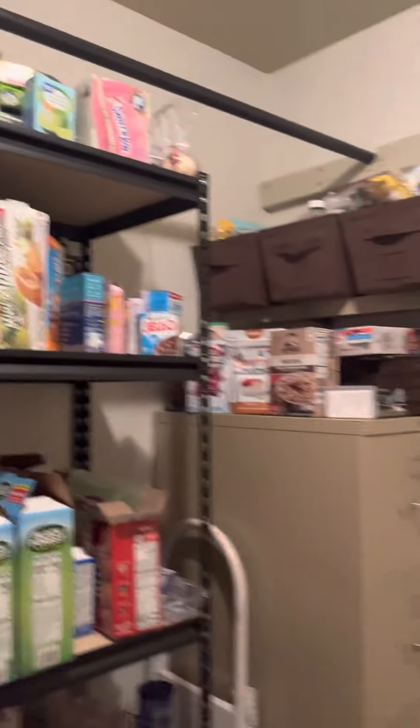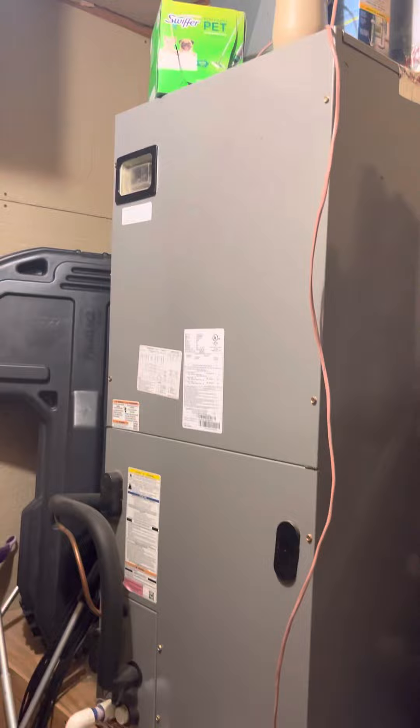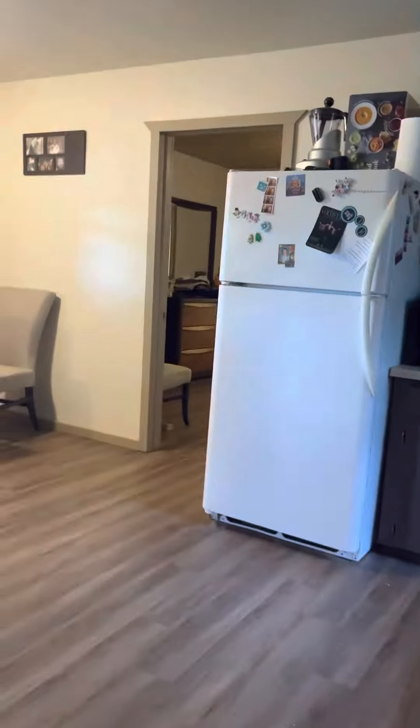There's plenty of room for another refrigerator, shelves, hot water heater, and here is the AC unit — that looks really good. And there's entry to the back there.